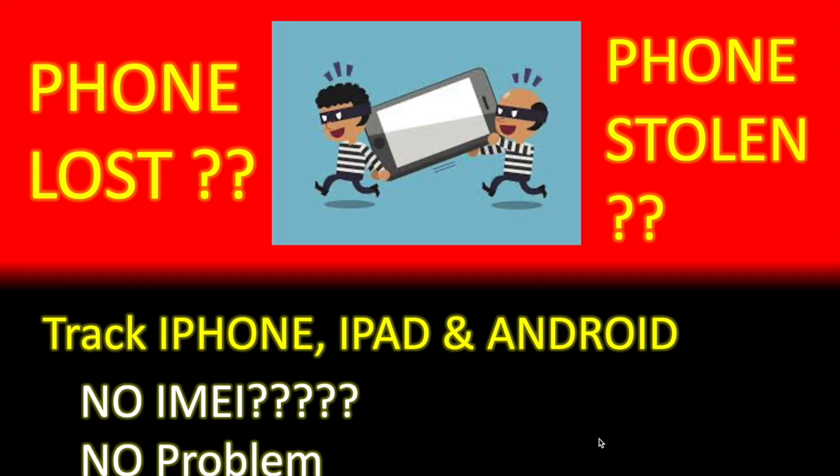Today I'll show you how you can find your lost phone if it's stolen — how you can track it. It can be an Android device, an iPhone, an iPad, a tablet, or even a smartwatch, because they use the same accounts and iOS and Android systems. I'll also show you how you can find your IMEI number, and if you don't have it, how you can find that information in your accounts.